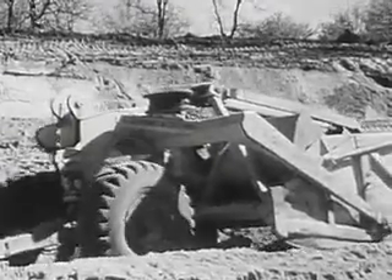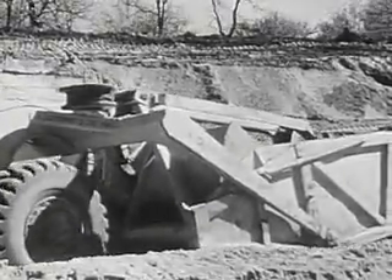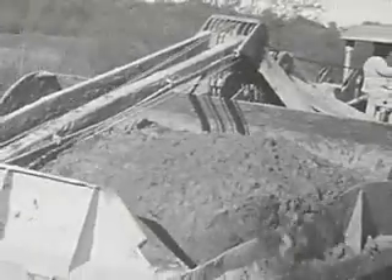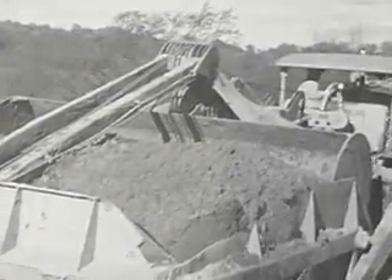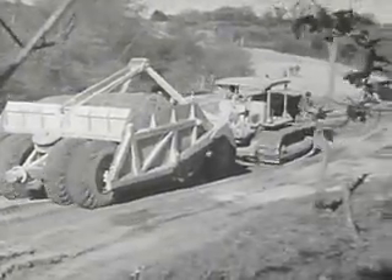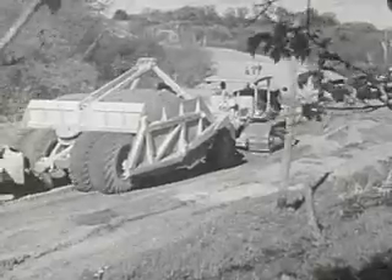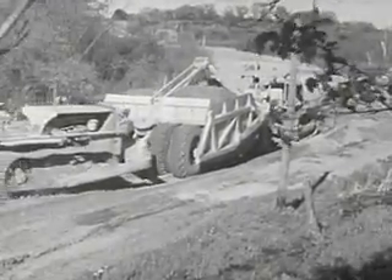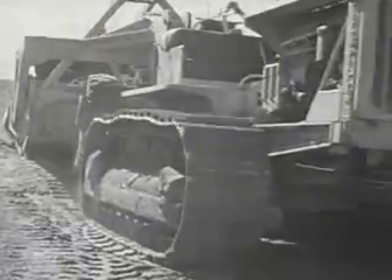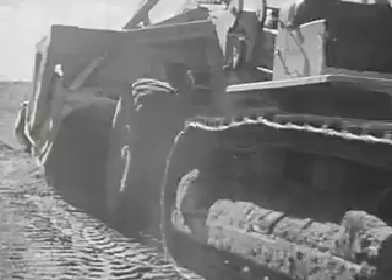A scraper like this acts like a giant shovel that scoops up the earth in great buckets full. The big scraper bucket soon fills with earth. When it is full to the top, the tractor pulls it away to a low spot. The earth scraped from the hillside goes to fill in low places in the road. The scraper bottom opens and out falls the earth — earth that builds up the roadway and helps level it out.